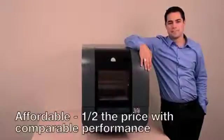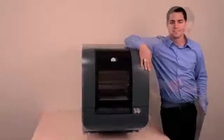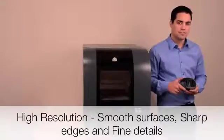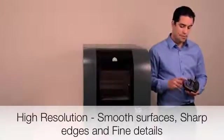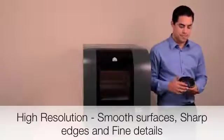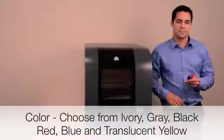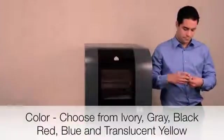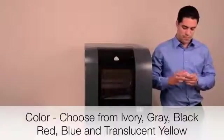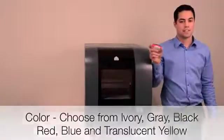The PROJECT 1500 is half the price and cost of ownership of 3D printers offering comparable performance. It offers high-resolution prints that match the quality of your designs, with smooth surfaces, sharp edges, and fine details — you should never settle for anything less. You can choose from 6 different colors to create bright, eye-catching models, and even print different components in different colors to enhance design communication.